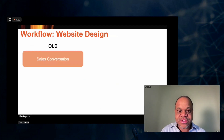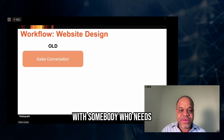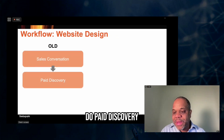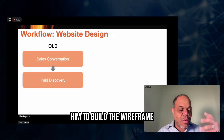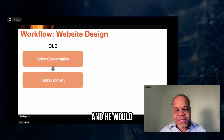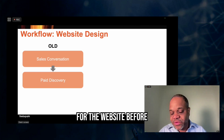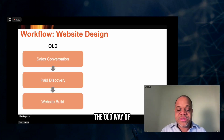So his old process was: he would have a sales conversation with somebody who needs a new website, then he would do paid discovery — they would pay him to build the wireframe and make a number of other technical decisions, and he would basically build a big specification for the website before they built it. Then they would do the website build. So this is the old way of doing it.